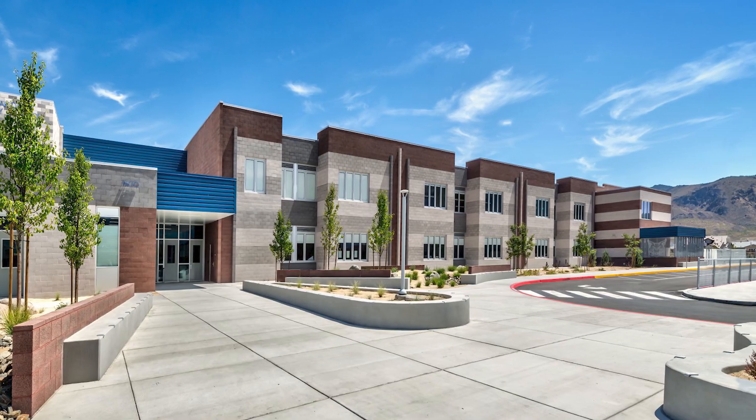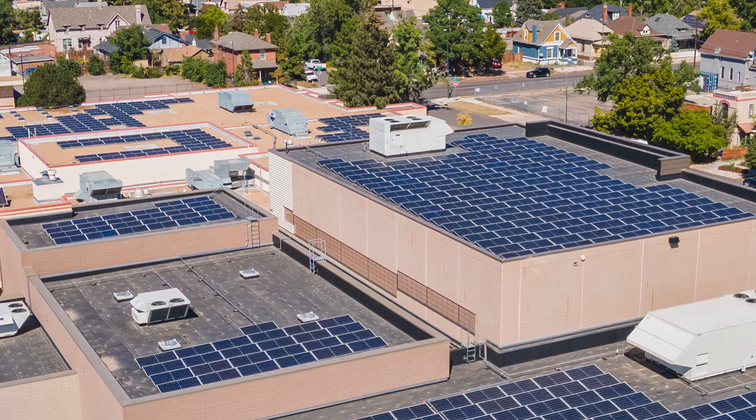The government wanted to incent solar development to happen all over the country, and so they created a tax credit that allowed you to buy down some of the first cost of what it took to put in solar arrays and solar inverters onto a residential facility, a commercial property, or an industrial facility.